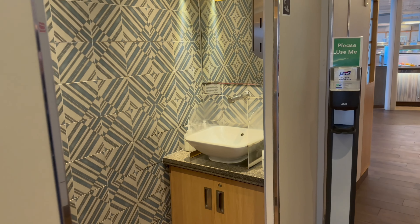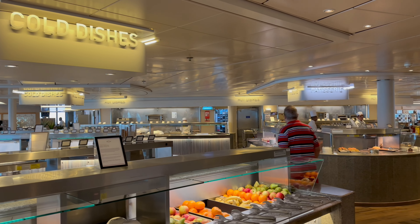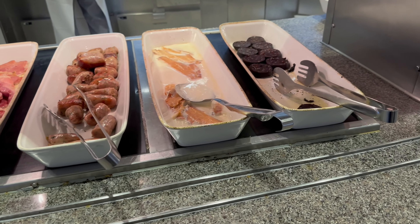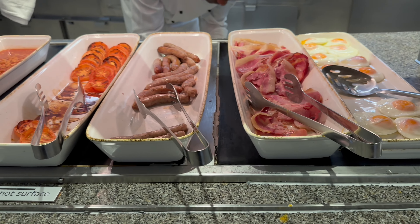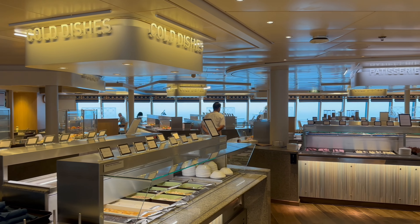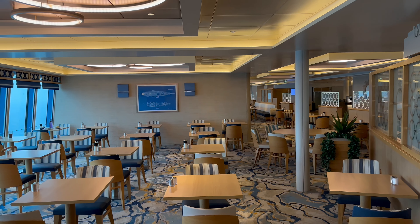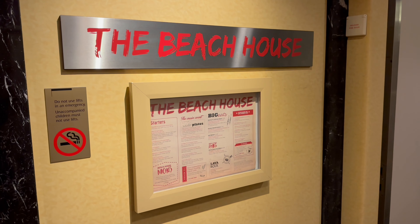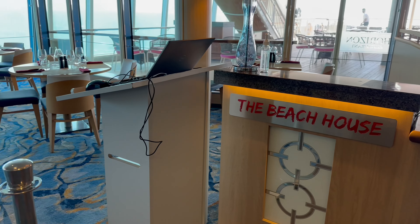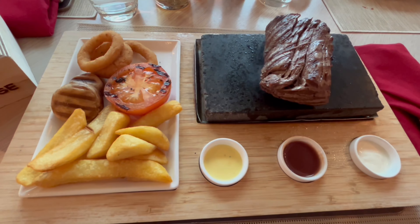Don't forget to wash your hands before going into the Horizon restaurant, which is the ship's buffet. It has a great open plan layout with plenty of stations available, and it's open for breakfast, lunch, dinner and late night too. At the rear of the buffet is one of my favourite speciality dining restaurants on P&O ships — the Beach House, which has an excellent Caribbean and Latin American inspired menu.